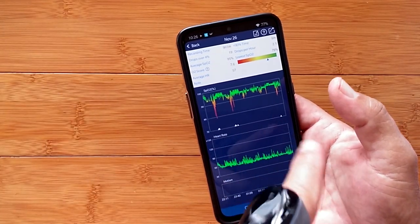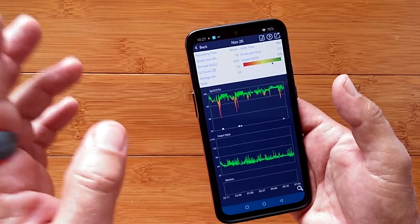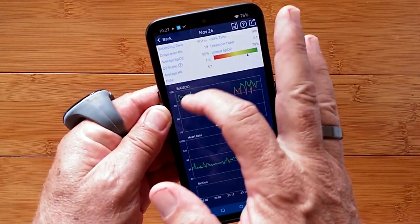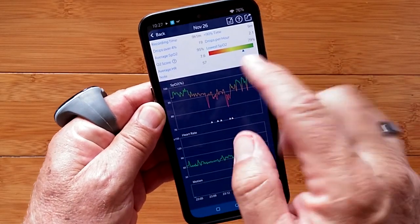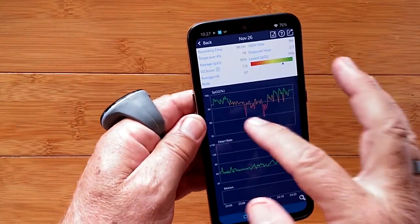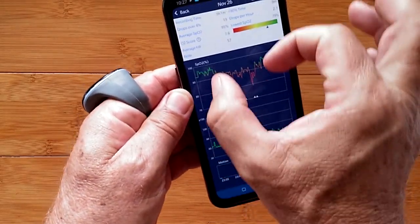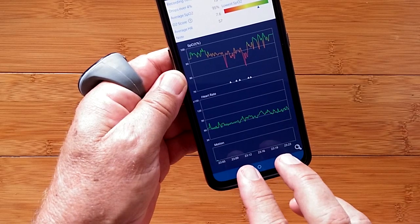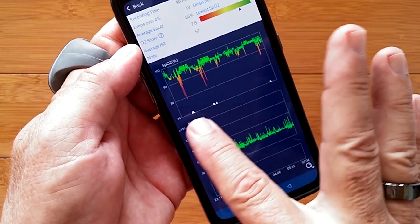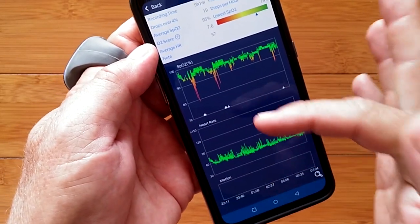These little tick marks are the times when it vibrated the ring to wake me up, letting me know that there was an issue going on. I can zoom in on any of these areas. I was getting good blood oxygen, then it started to get a little bit low, and then boom — I had a dip. It rang the ring and that jolted me enough that I started breathing again. There was a whole series of wake-up notification attempts happening around 11-something. You can also set heart rate maximum and minimums, and the ring will vibrate if you exceed a threshold above or below.